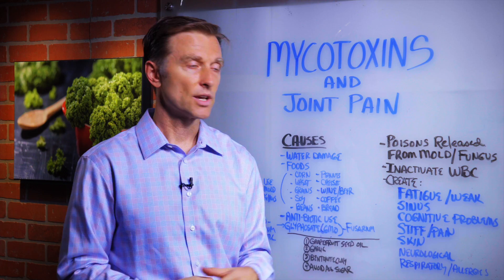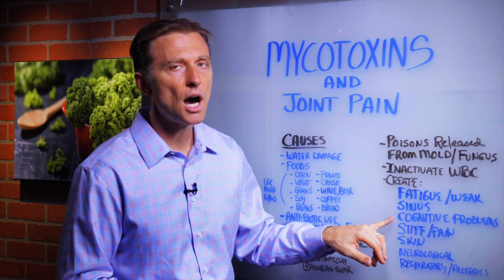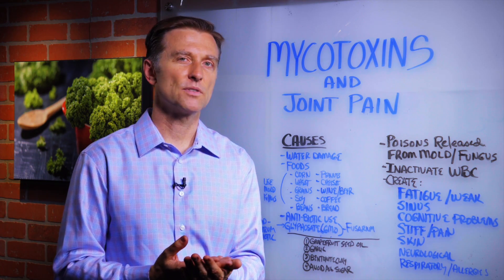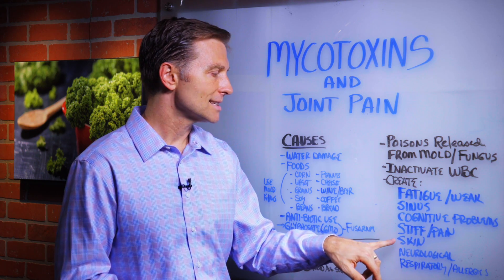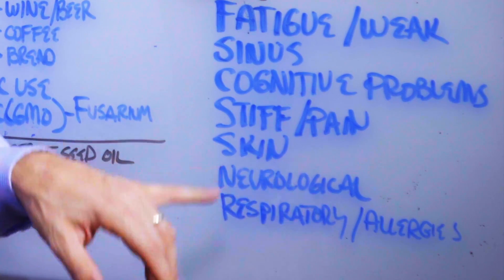They do create a lot of problems, though. They create fatigue, weakness, chronic sinus issues, cognitive problems, stiffness, joint pain, all sorts of arthritic-type pain, skin rashes and skin issues, neurological problems, respiratory problems, and allergies.